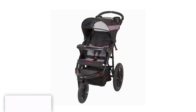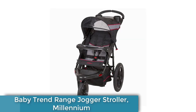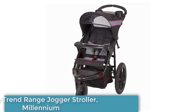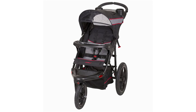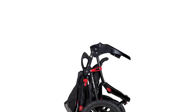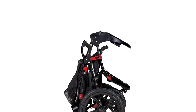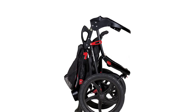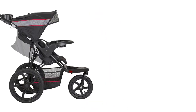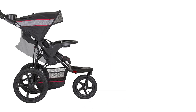Number 5: Baby Trend Range Jogger Stroller, Millennium. The perfect all-terrain stroller for active parents. With its large bicycle tires and front swivel wheel, you can easily conquer any terrain, whether it's a city sidewalk or a bumpy trail. This stroller is equipped with a five-point safety harness and a multi-position reclining seat to keep your little one safe and comfortable during the ride.